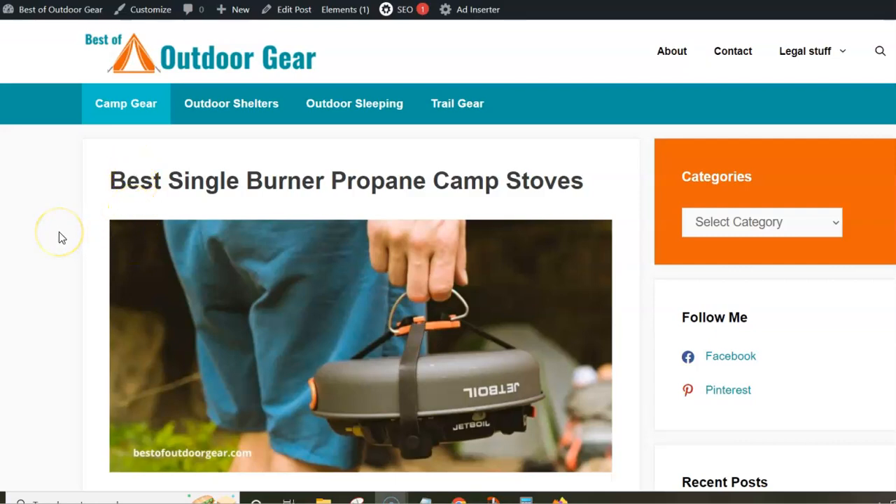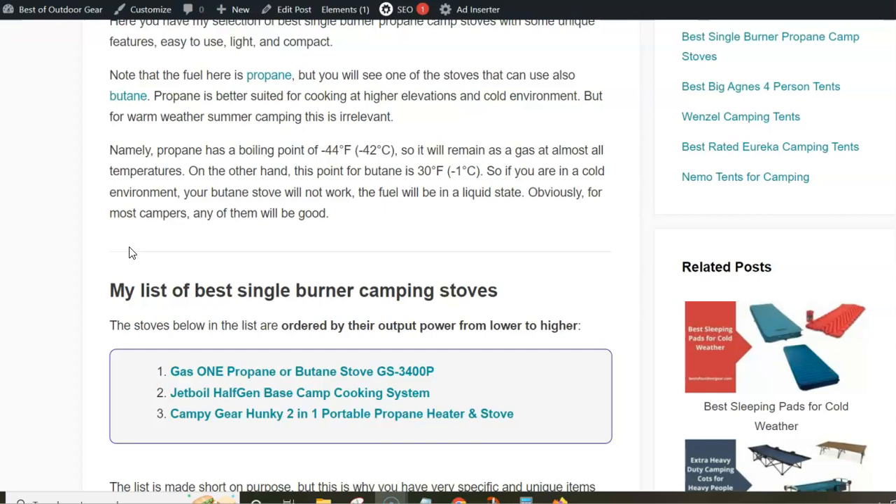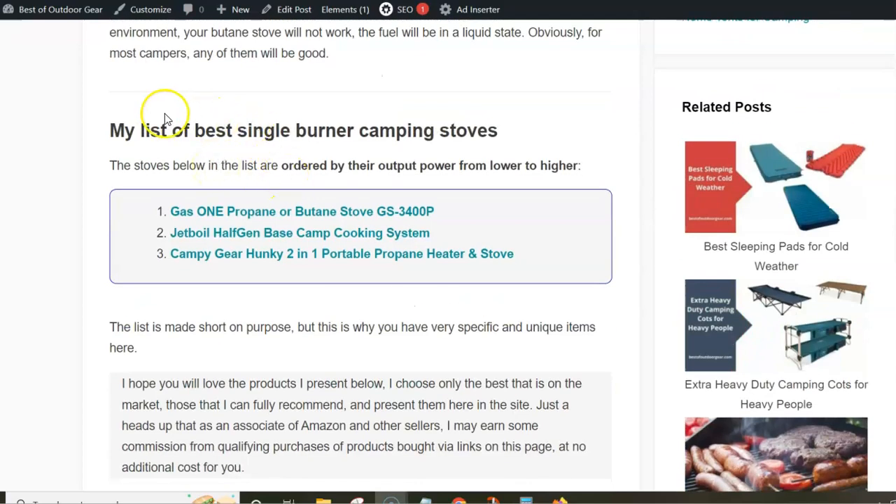In this video I want to present my selection of the best single burner propane camp stoves. I would point out the word propane here — why go for this type? The main reason is if you plan to camp in a very cold environment, because propane will remain in gas state until minus 42 degrees Celsius, while butane wouldn't work below minus one degree Celsius. For summer camping, either would do.